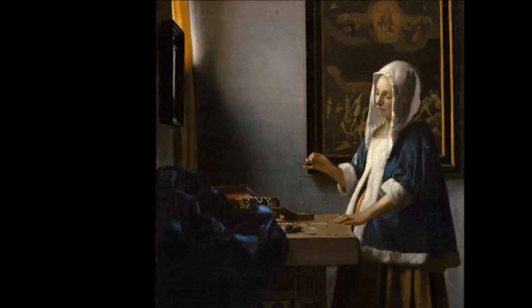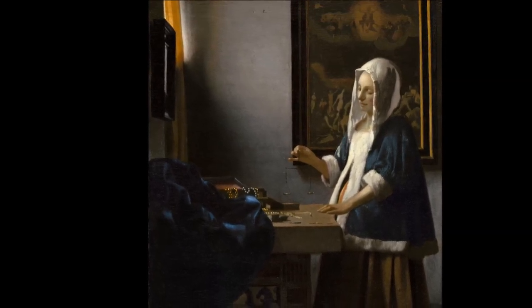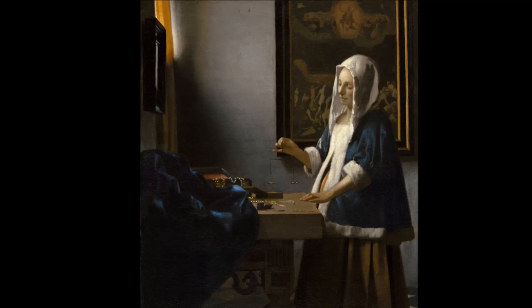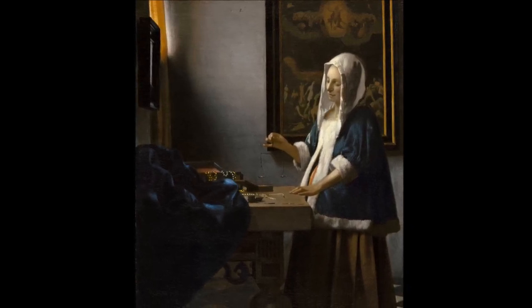Through the yellow curtain on the left, just enough light enters the room that we can see what is going on here. And it is this subtle source of light that makes this painting so great. It is not a lot, but enough to distinguish the different colors that Vermeer used.